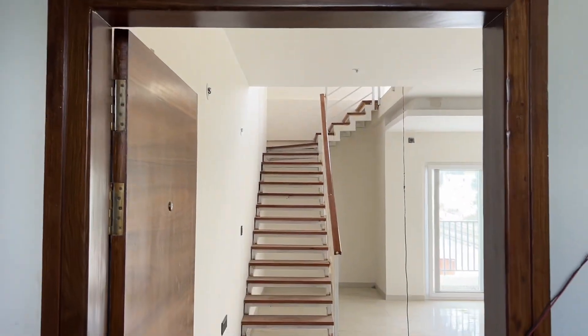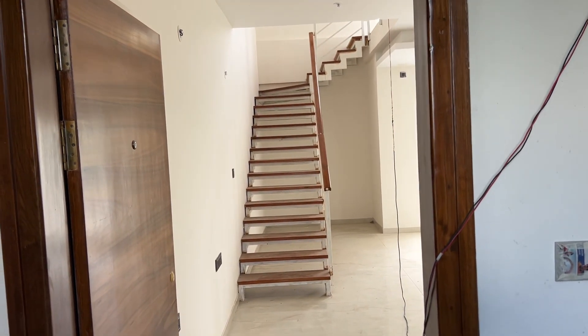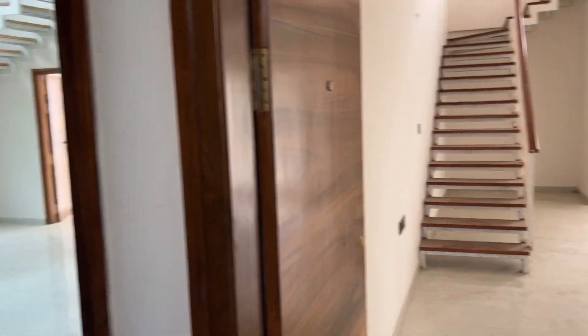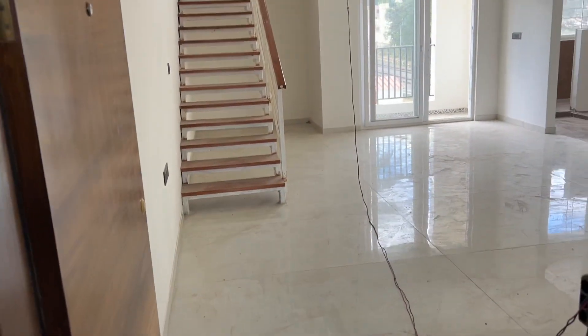Hello all, welcome back to my channel Adi Poverty Estates. There is a beautiful penthouse available for sale in Cockstown. There are two penthouses available side by side. It is a duplex penthouse on the 3rd and 4th floor.